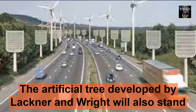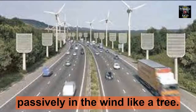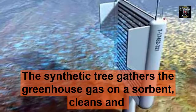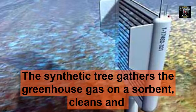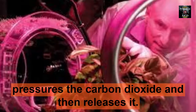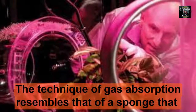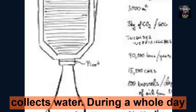The artificial tree developed by Lackner and Wright will also stand passively in the wind like a tree. Here's how it works: the synthetic tree gathers the greenhouse gas on a sorbent, cleans and pressurizes the carbon dioxide, and then releases it. The technique of gas absorption resembles that of a sponge that collects water.